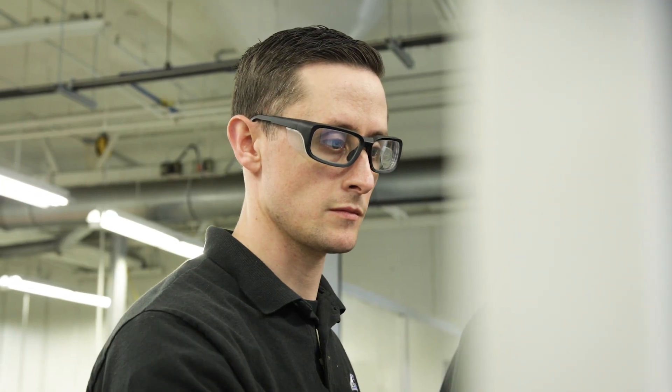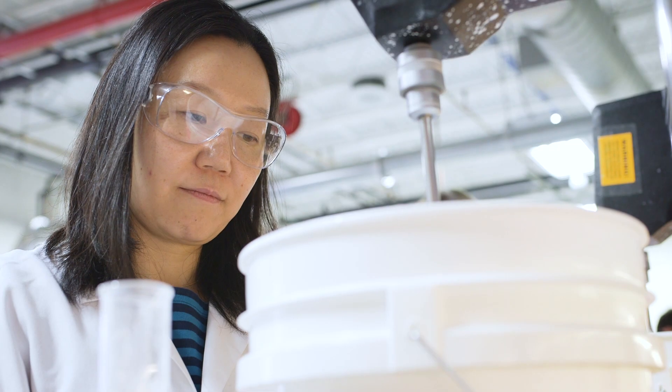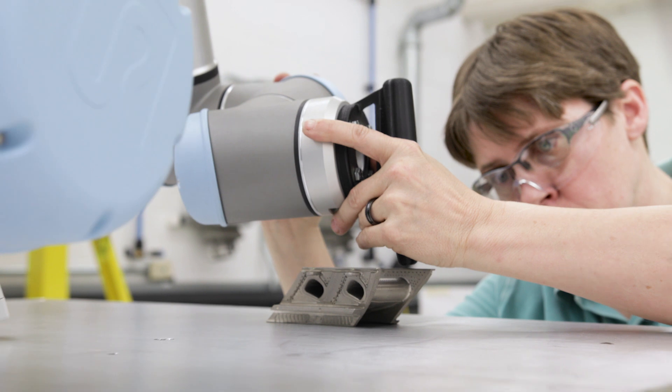In addition to very experienced technicians, so when it comes to solving those problems, we can pull on those resources. This gives them quick solutions and takes our processes and applies them to their parts.